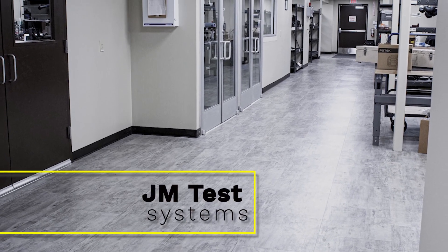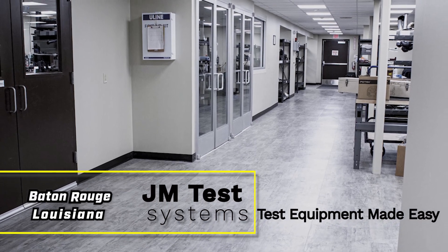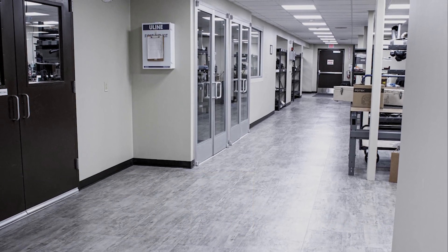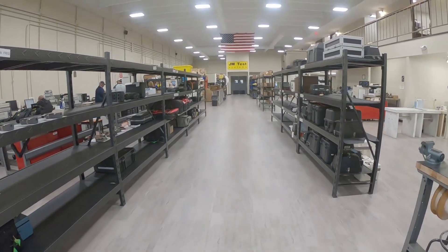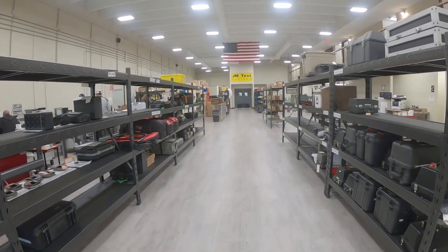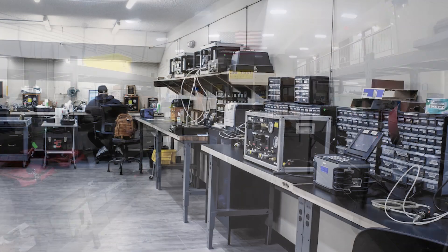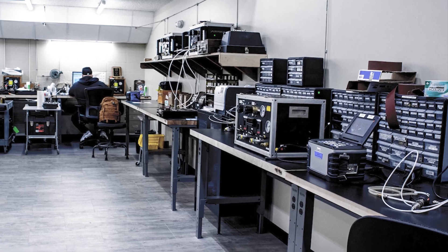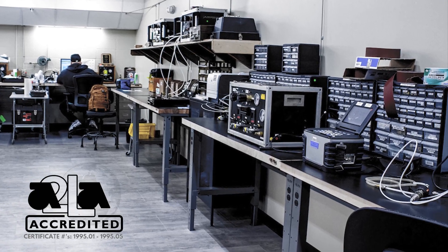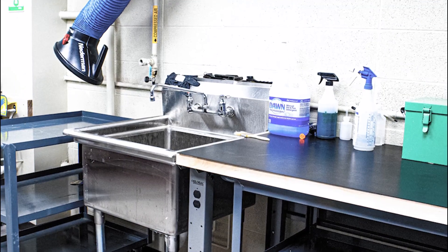JM Test Systems would like to introduce our brand new calibration lab at our Baton Rouge, Louisiana facility. This state-of-the-art calibration lab was designed and tailored to meet as many of our customers' calibration needs as possible, while also providing a spacious and safe workplace for our technicians and other employees and visitors. This larger space will help us grow even more in the future by allowing us to expand our already extensive service capabilities.